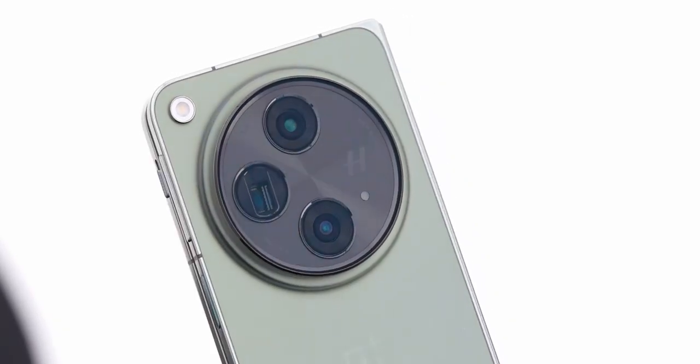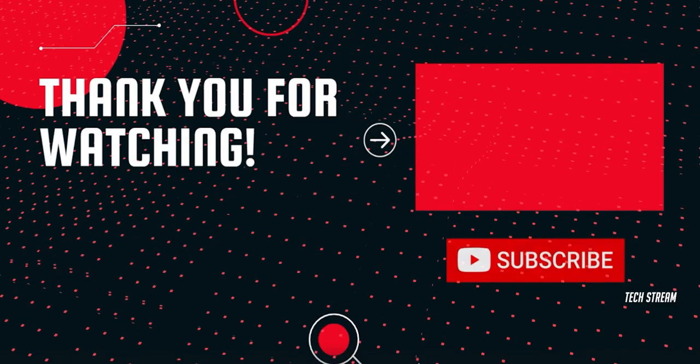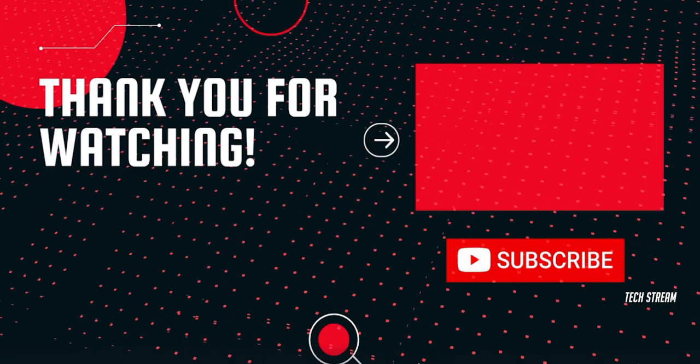So what do you think about the OnePlus Open? Let me know in the comments section below. Subscribe if you like, and I will see you in the next one.